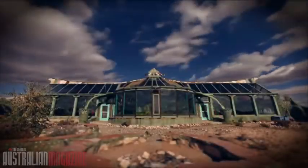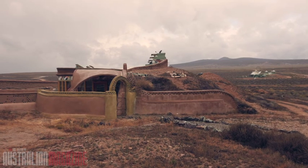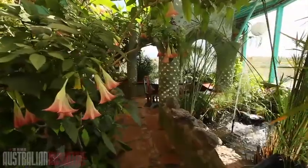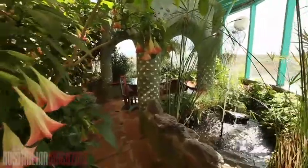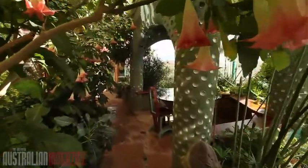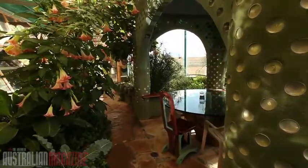On the windswept Earthship estate in the New Mexico desert, the outside temperature is near zero and it's getting ready to snow. But inside the Phoenix Earthship, it's a steady 21 degrees. First impressions are of light and comforting shade, and the bizarre artistic touches that are neither essential nor to everyone's taste.